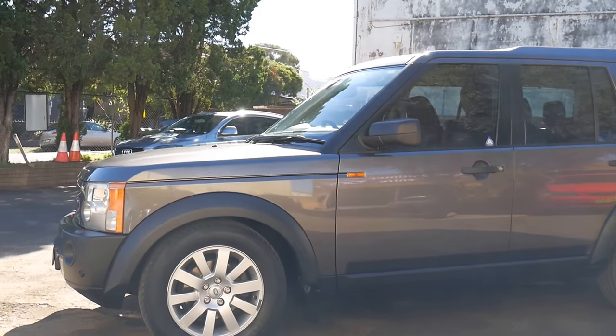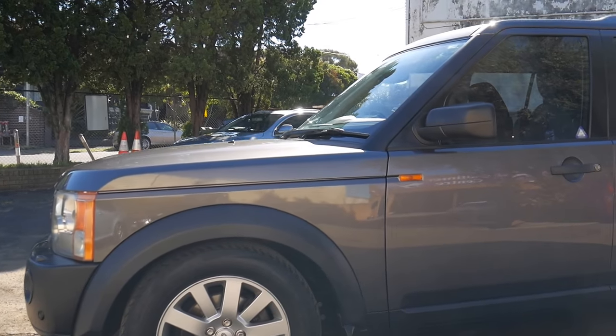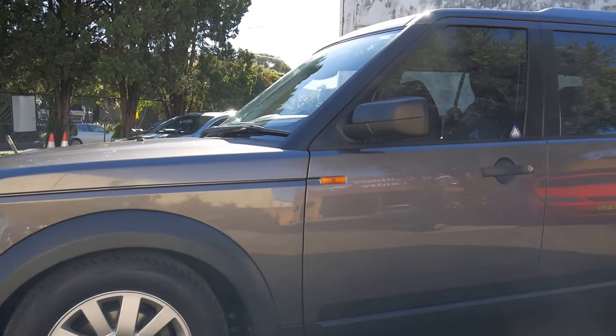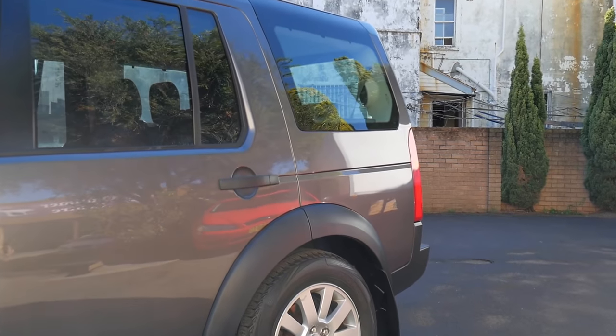A beautiful Sydney day, and here is a beautiful Land Rover Discovery — a 2005 turbo diesel HSE Land Rover Discovery 3.